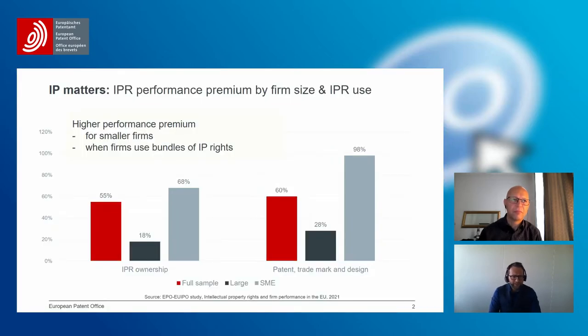As you can see on this slide, this is an outcome of a study that we carried out together with the EU IP Office, where we tried to understand whether there is a difference in the performance of companies that are using IP rights — not only patents, but also trademarks and designs — and those that do not use them. Indeed, the difference in the return per employee, which we use as the indicator here, was significant.